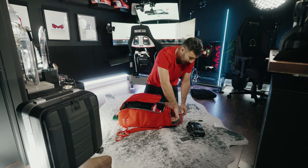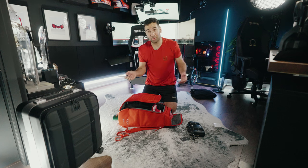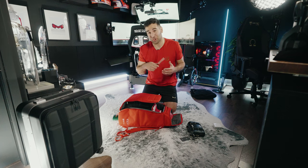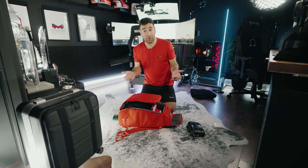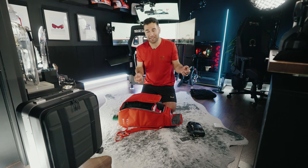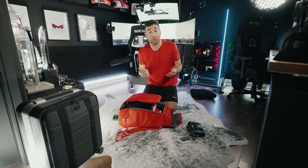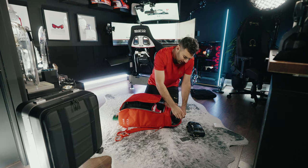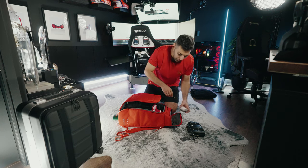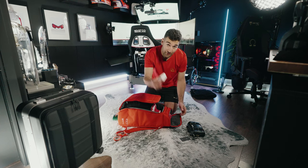AirPods Pro — super important, noise-cancelling. I also carry a Sharpie, which is actually kind of cool because the YouTube channel is growing and with Twitch and all the social media platforms, people come up to me even in the airport saying 'Hey, are you Daniel Morad?' It's the coolest thing. But I always want to be prepared — the amount of times someone says 'Can I have your autograph?' and I don't have anything to sign with. I keep a Sharpie on me because you never know.